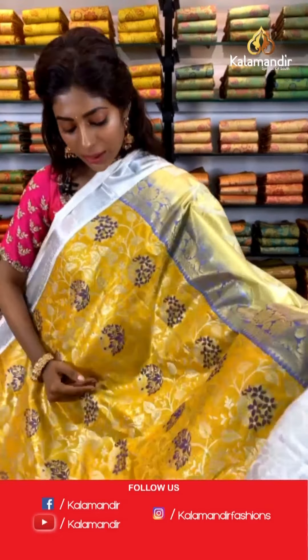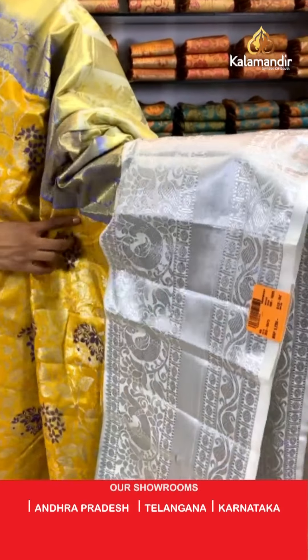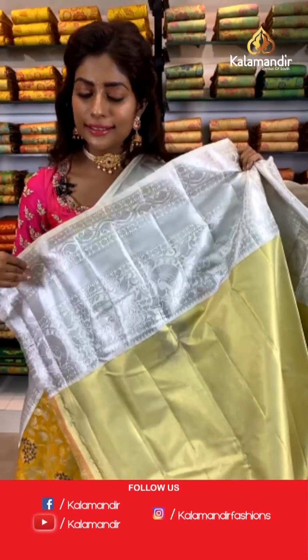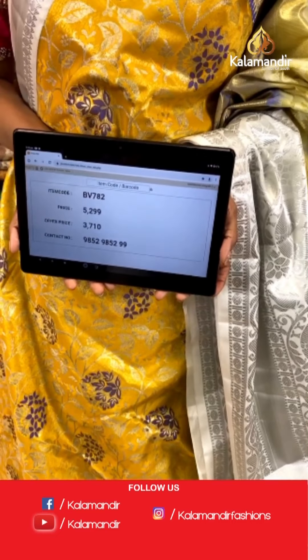I hope you all know how to follow us on Instagram and Facebook for all the live updates. Moving on — silver and gold saree with a tint of purple leaf print. The body is amazing with a very broad leaf and peacock combination, white color border with silver work. It's a combination of gold and silver. The blouse is contrasting with a very broad border. Item code BV782, price is 5299 and offer price is 3710 only. Hi Deepa and Bhavana Sharma, thank you so much for the compliments.